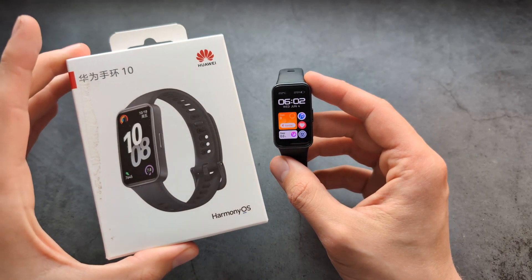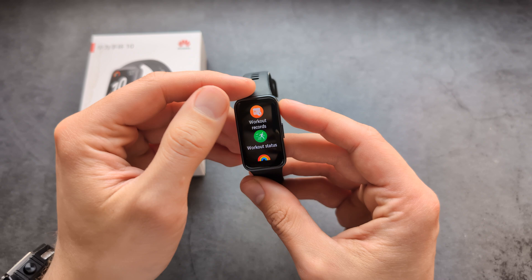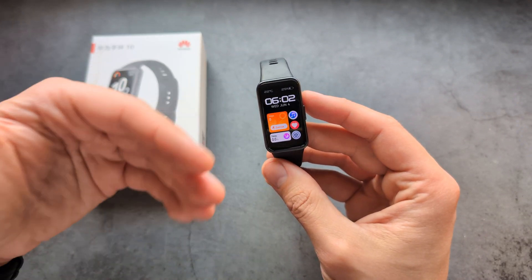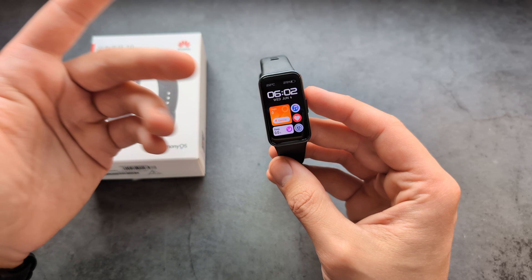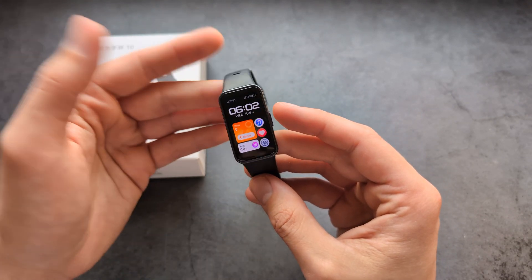Are you wondering if Huawei Band 10 actually has WhatsApp? When it comes to a dedicated WhatsApp app, this watch doesn't have one. However, we can still receive WhatsApp notifications that get sent on our phone, and we can also reply quickly to them as well.